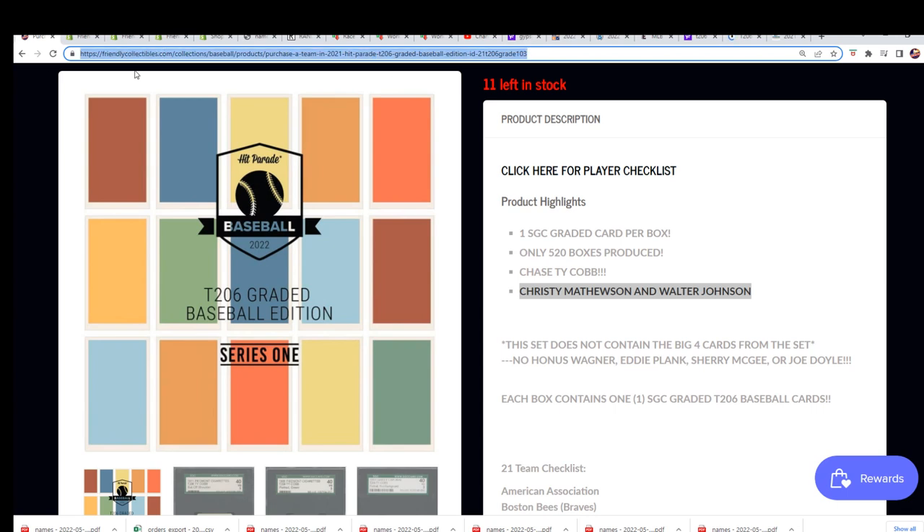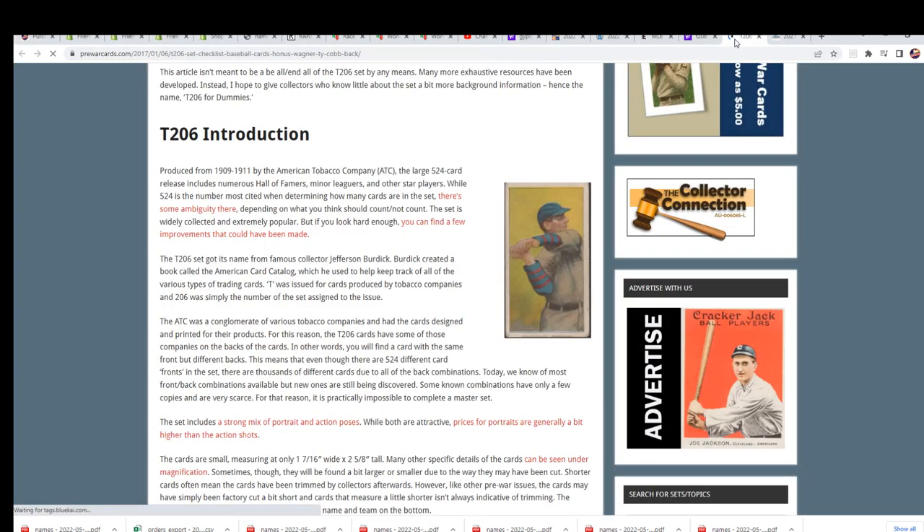I hope you get in with us and rip open the break with us in T206. Here's the link to the information about the set if you want to check it out more.